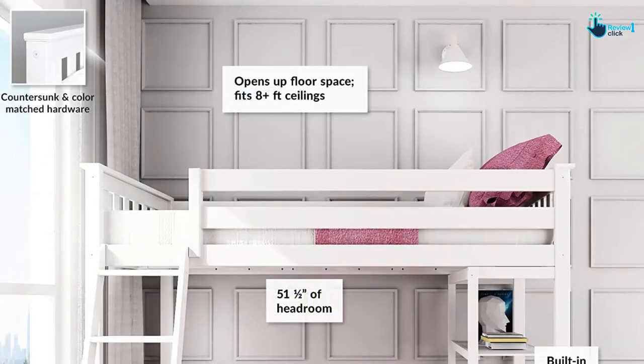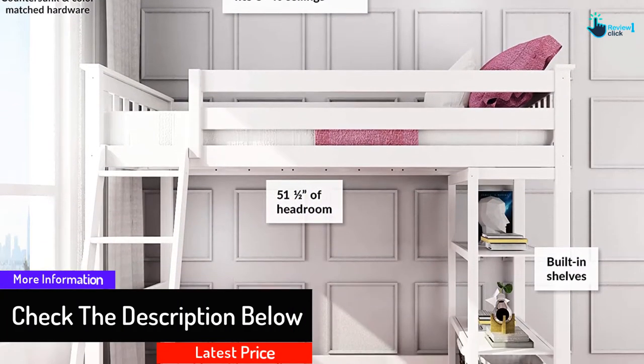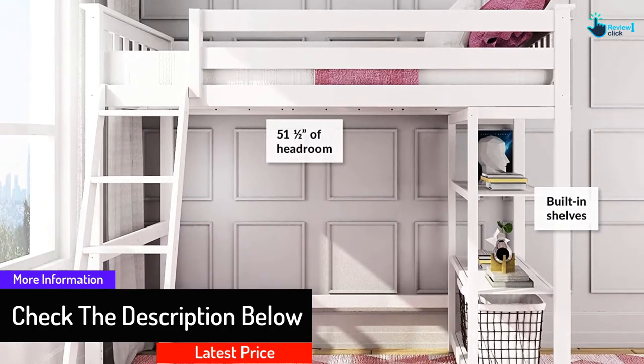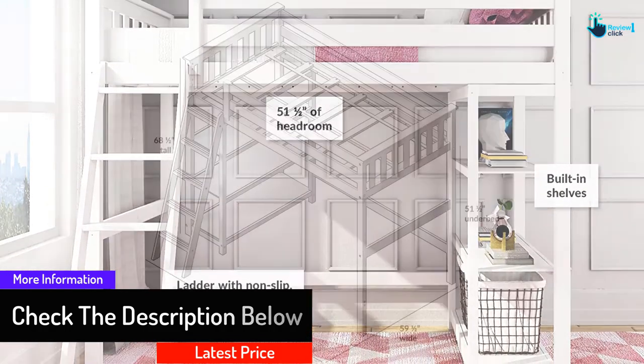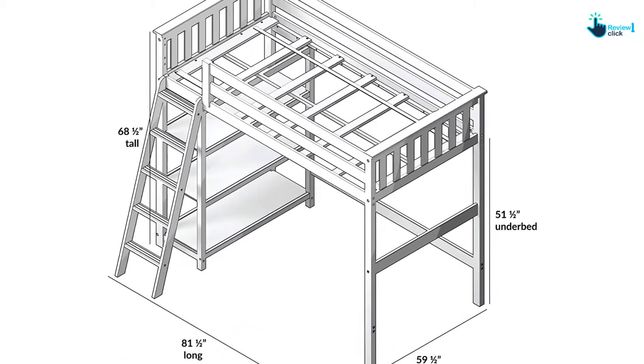The bedding is spacious, modern in look, and perfect in dimension. The versatility comes with a safe ladder and open floor space. The white color gives the kids' room a more attractive and spacious feel. However, storage drawers or shelves are missing in the loft bed structure.